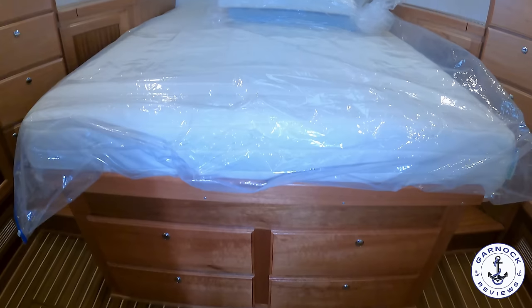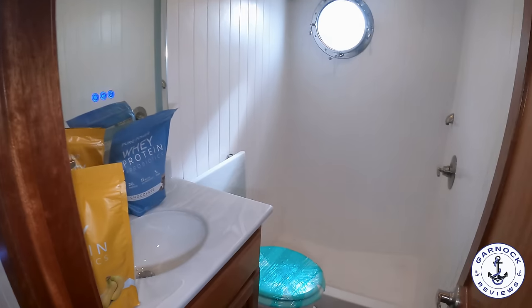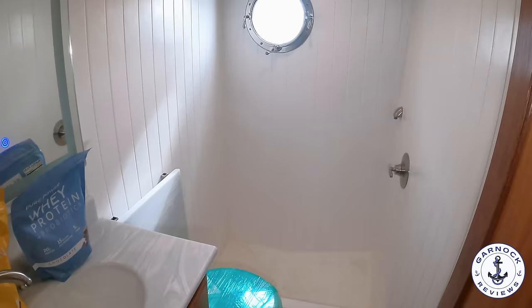As we head back down the boat, you'll see we've got the head compartment on the port side of the yacht. I like the fact that the toilet and the shower are separate. You've got a large mirror as well, and plenty of storage for your toiletries and personal belongings.